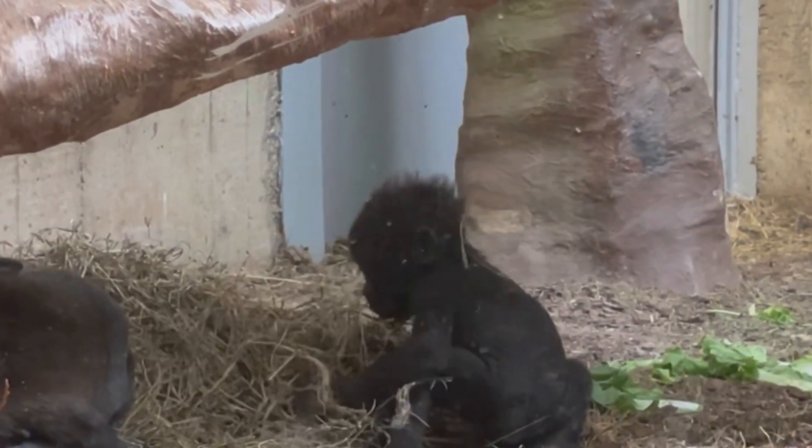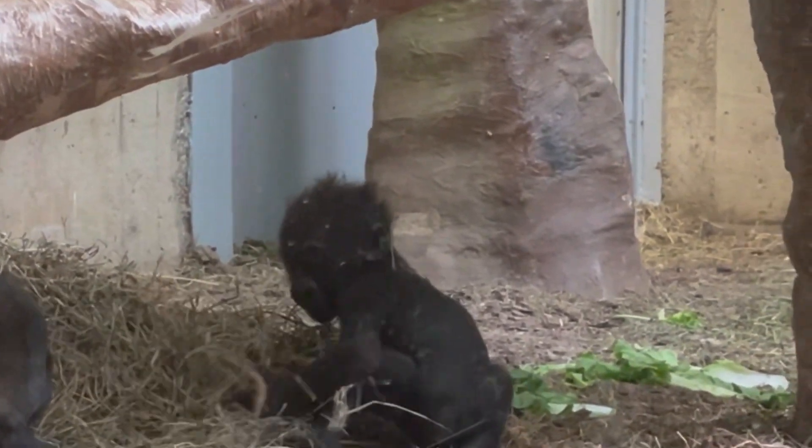Look at the baby gorilla crawling around. He is so cute too. There are so many babies at the zoo today! That was so much fun.